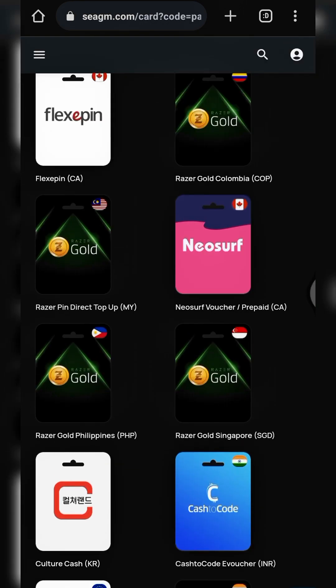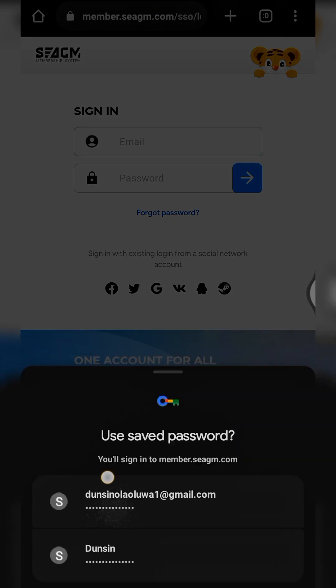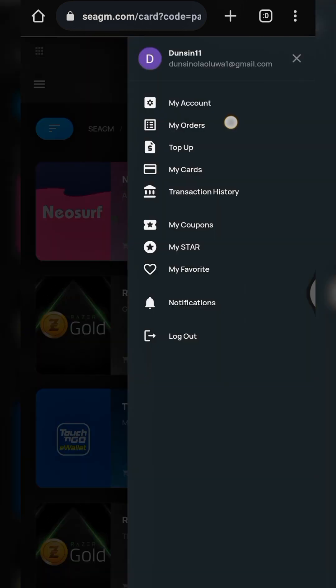Let me log in by entering my login information. My account is now fully loaded. Let me go to my transaction history to show you some of my completed orders on this platform — I think there are two or three orders from a few months ago. I'll click on 'My Orders'.